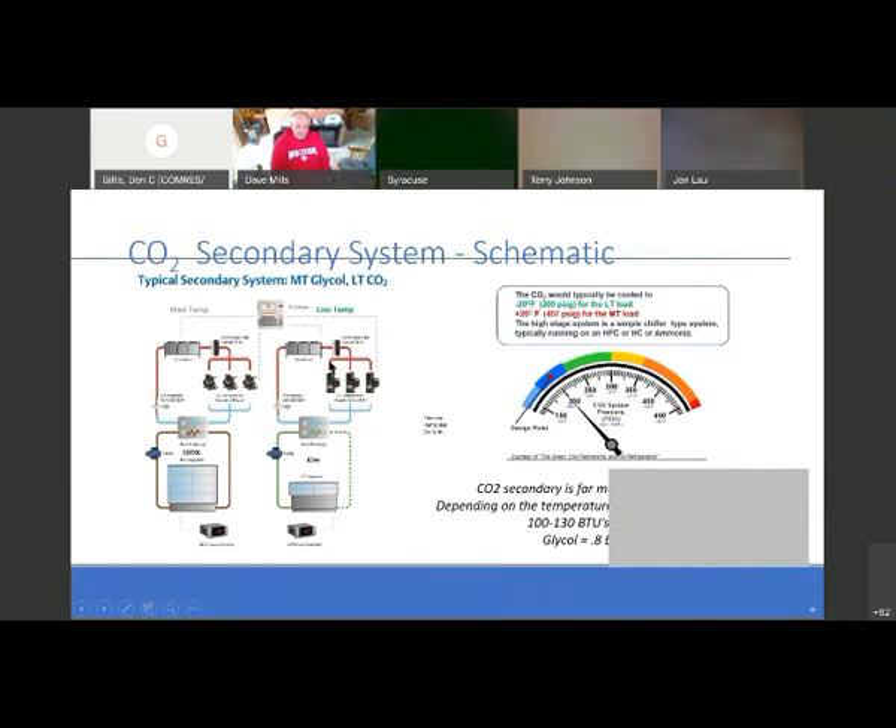CO2 secondary is far more efficient than glycol. Depending on the temperature, you may remove as much as 100–130 BTUs per pound of latent heat, compared to glycol at 0.8 BTUs per pound. We're not just talking about environmental concerns — we're talking about a genuinely efficient refrigerant. With regulations requiring very low global warming potential in large systems like supermarkets, CO2 is going to be the choice for most, if not all, supermarkets.